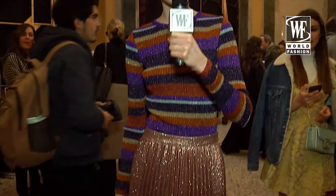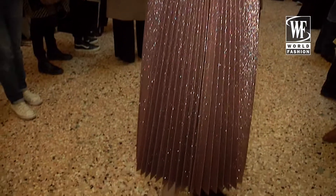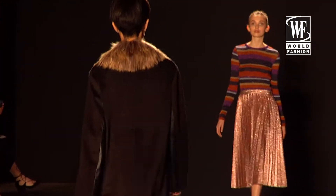I'm wearing really comfortable shoes and a long skirt, a long pink skirt with a colorful sweater. I like it very much and it's very comfortable.